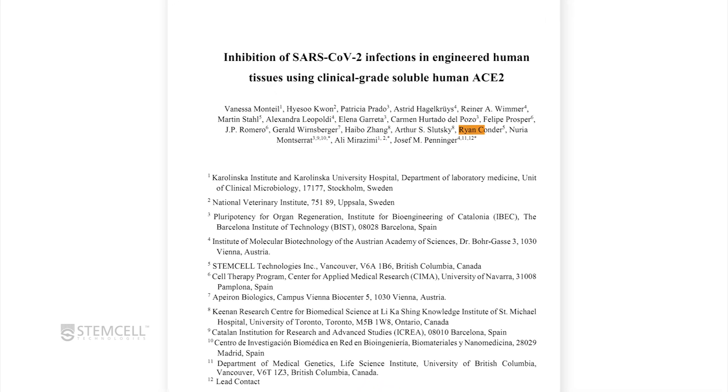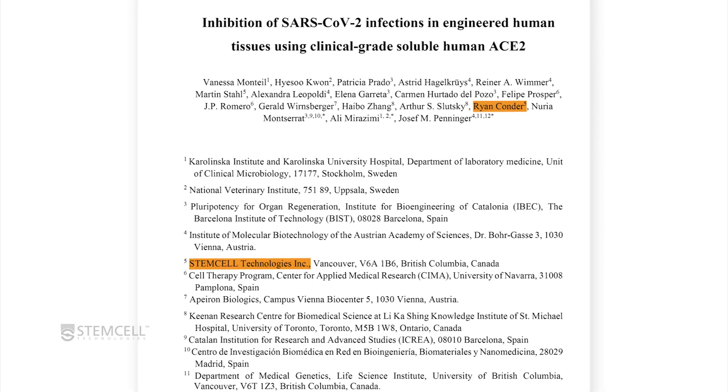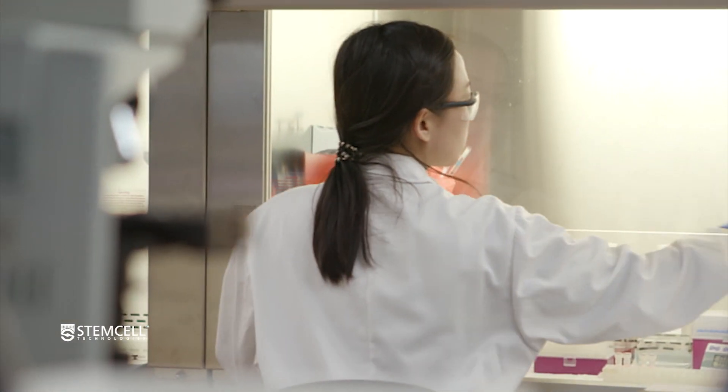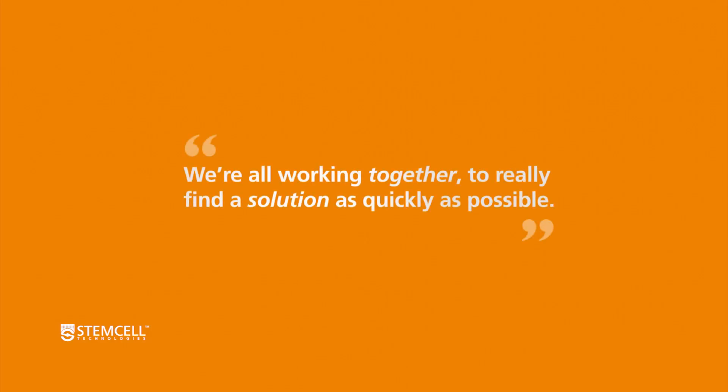For the study, Dr. Penninger collaborated with Dr. Ryan Condor at STEMCELL. I think STEMCELL is very lucky because we interact with both the academic and clinical worlds so closely. When diseases such as this hit the world, we're really in a good position to have collaborative relationships with them. We're not competing with them — we're all working together to really find a solution as quickly as possible.